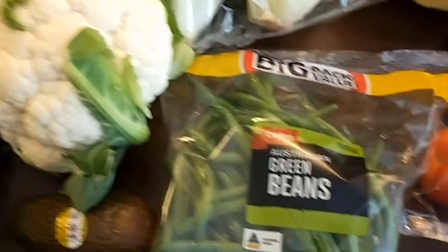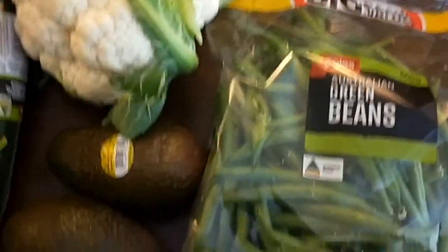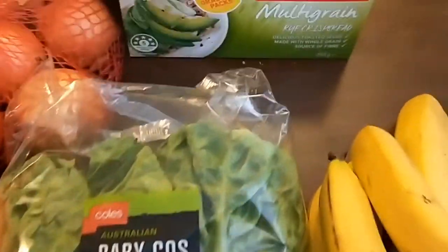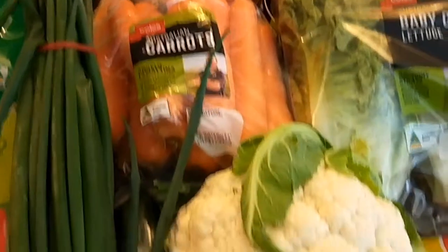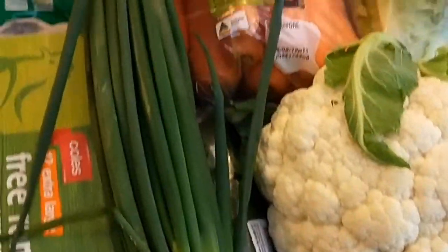These beans and cauliflower were on special at $2 a bag, three avocados for $5, my usual baby cos lettuce, some cracker breads, six litres of milk, onions, carrots, spring onions, and a Lebanese cucumber.